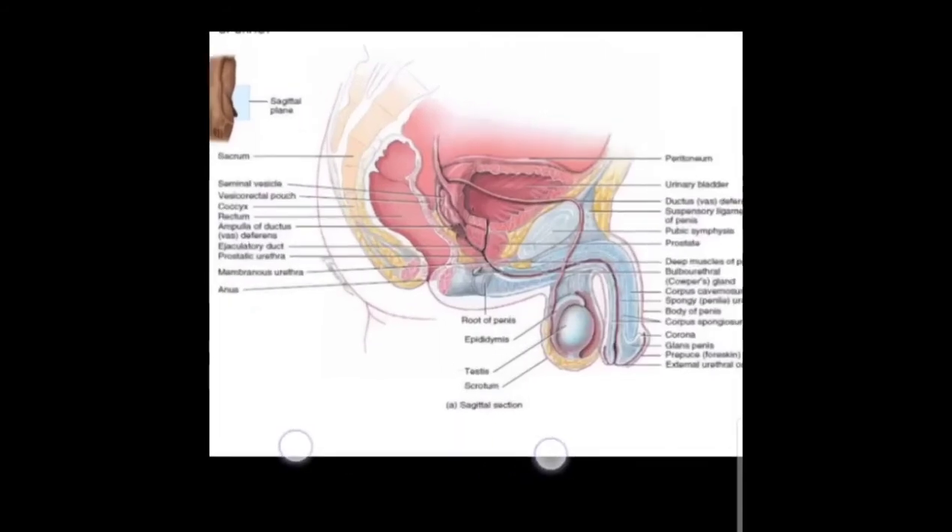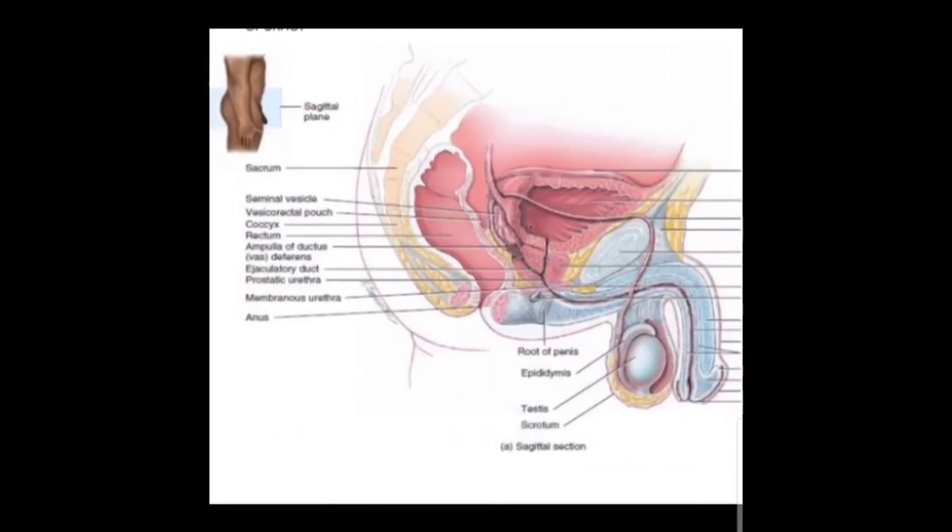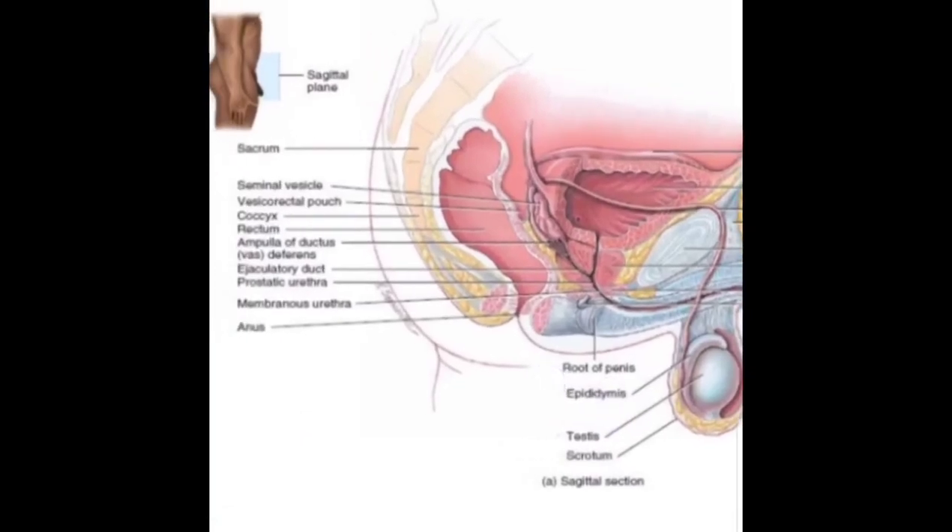Next is the ejaculatory duct — a canal in the male formed by the junction of the vas deferens and the duct from the seminal vesicle. The ejaculatory duct passes through the prostate, and semen passes through it at the time of ejaculation. Next is the prostatic urethra, which begins as a continuation of the bladder neck and passes through the prostate gland. It is the widest and most dilatable portion of the urethra.